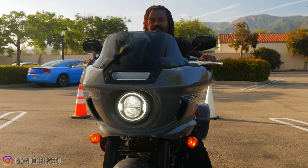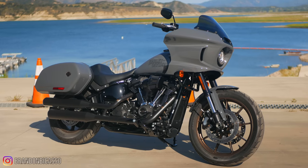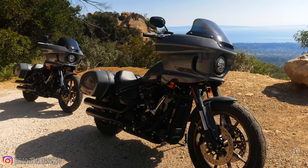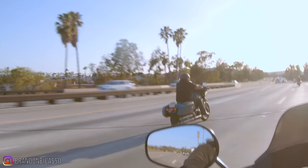Harley Davidson made this bike because they saw what other people were already doing — putting fairings on their Dynas and Lowriders — and said, if they're doing it, let's offer one straight from the factory. Rather than just slap any old fairing on the bike, they invested money into it. They actually sound-tested the bike in a sound chamber and put the fairing through aerodynamic testing in a wind tunnel, so they could see where all the buffeting and air flow was coming off the bike and fine-tune it.